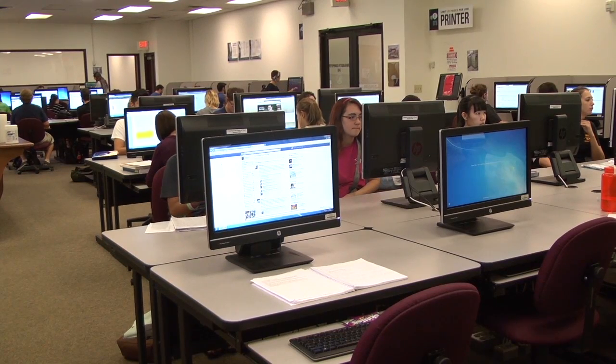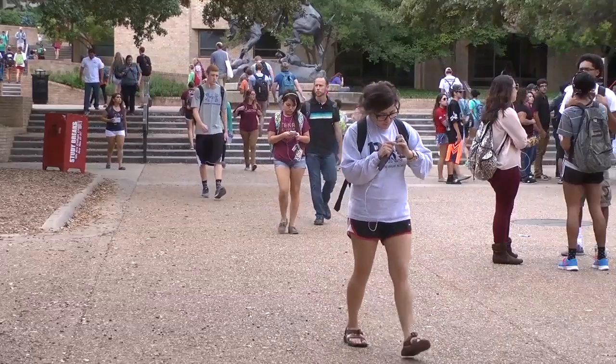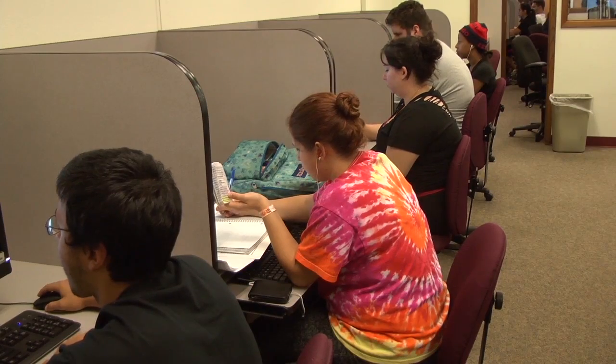But not everyone is on the same page when it comes to social media in the classroom. For example, assistant professor Joe Folacco says social media corrupts the minds of our youth. "I believe overall its influence on young people is pernicious. It is bad. It is evil."